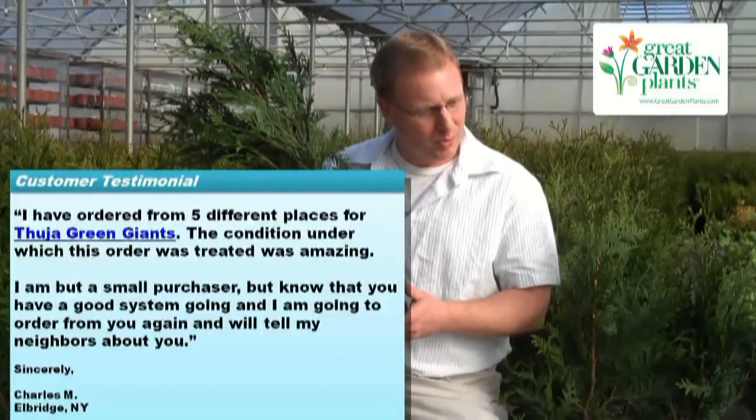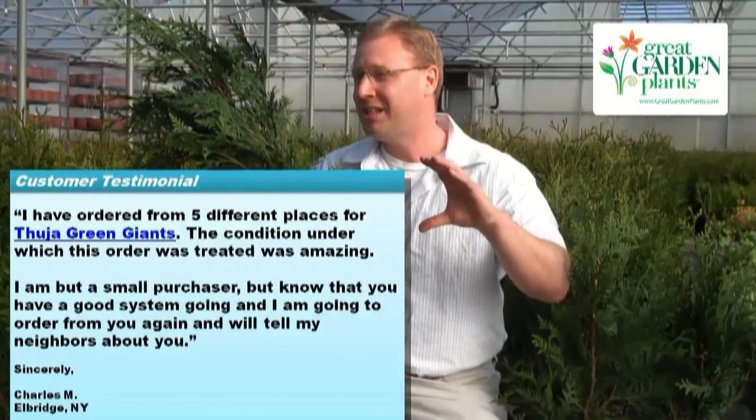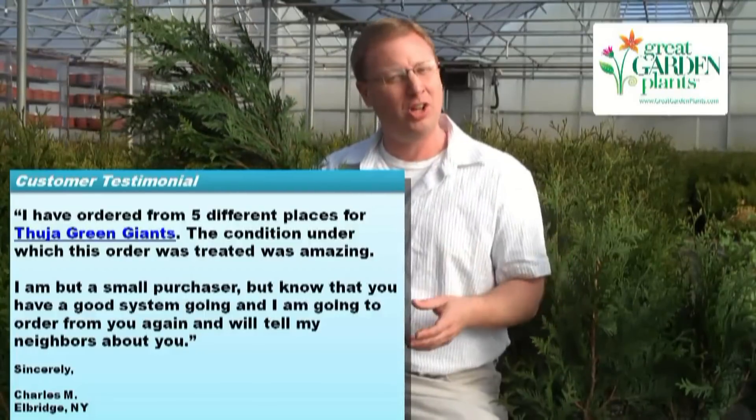Customers call me and say, 'Chris, we are so disappointed with these other folks.' They ended up with little six-inch twigs — I've even seen them shipped in a paper envelope — and there's just no way you're going to be successful like that.